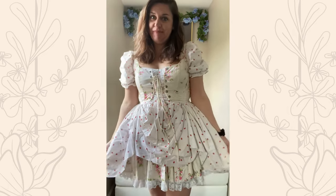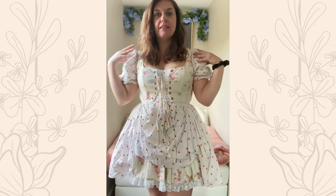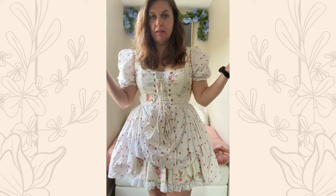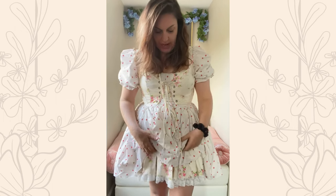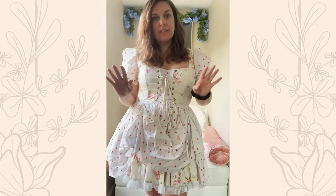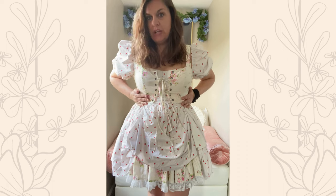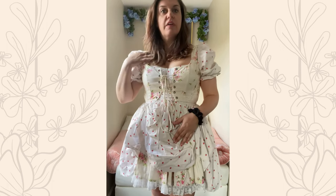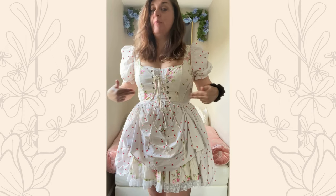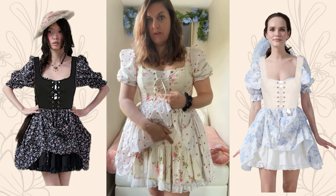You don't really need to do much to style this dress — the hard part is kind of done for you. It has a structured bodice, these cute dramatic sleeves, cups, bustling, and the petticoat built in. If you do want to style it and mix it up a little bit, I like putting the soft corset with it. This Kiera dress comes in a few different colors and prints, and I especially like adding the soft corset that matches whatever the petticoat is.